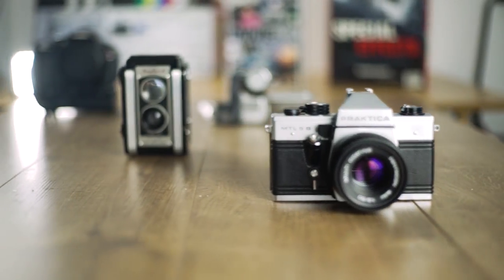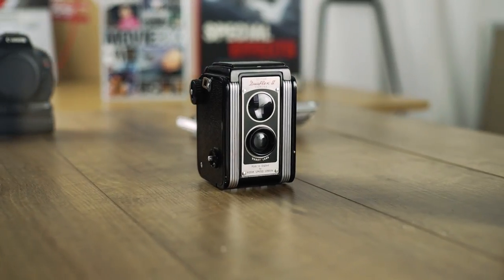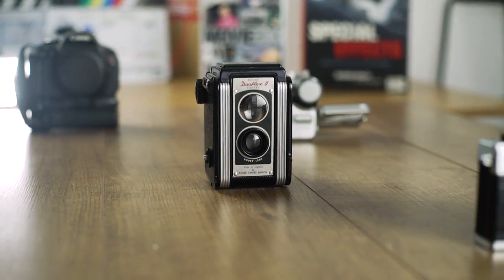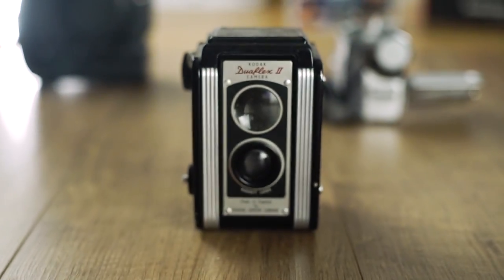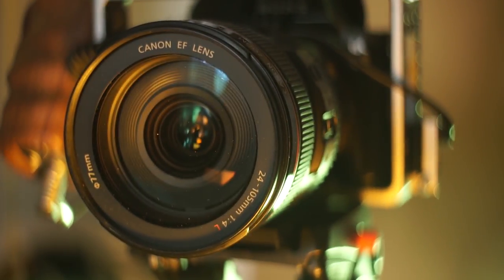Sliders allow you to achieve shots like this: slide from left to right revealing your subject; slide from left to right whilst panning, keeping your subject in the middle of the frame; you can push in and you can push out. We have a video all about camera sliders if you want to go and check it out.